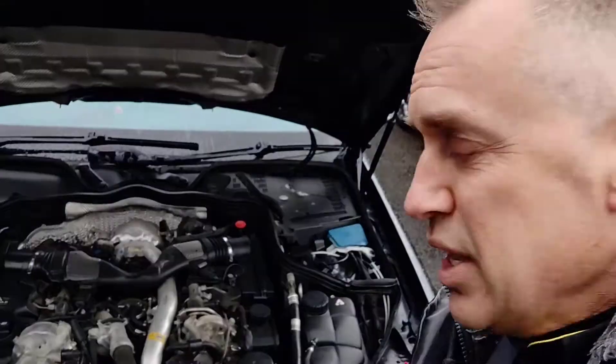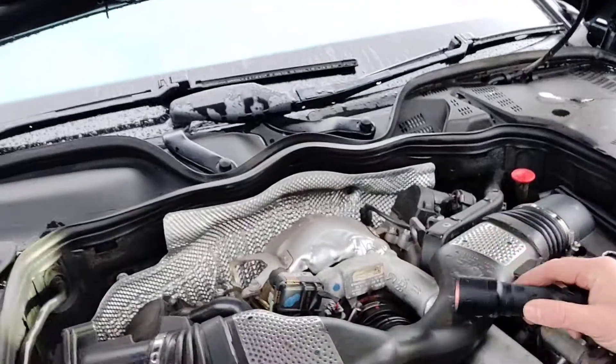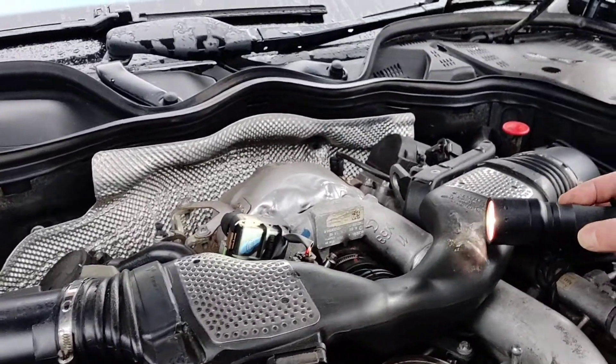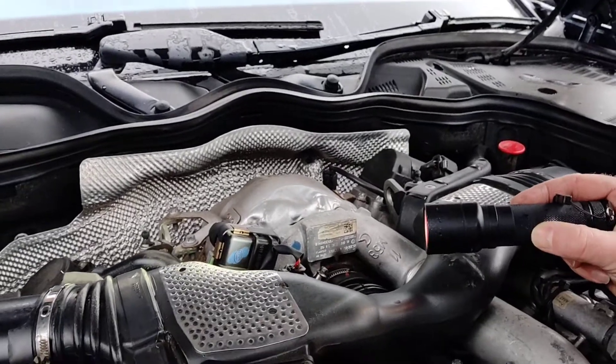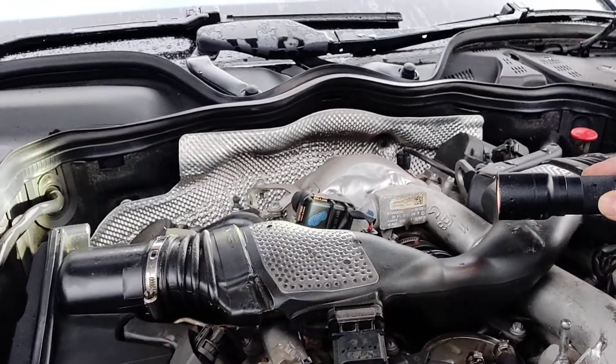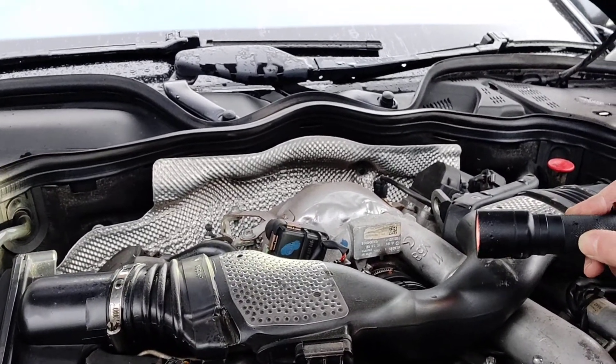You could hear it when we got out. It's over on this side of the engine, and you basically get the torch lined up there. You may or may not be able to see it, but you can see the smoke coming off the injector, and you can hear the problem with it chopping away. You can see the smoke coming out — it's under there.